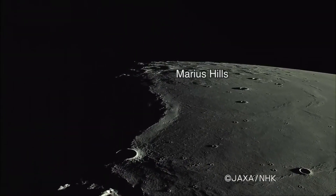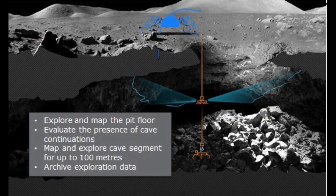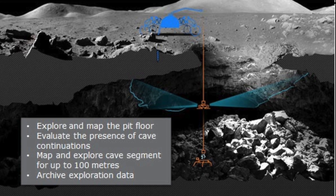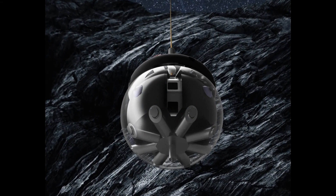It would target the Marius Hills pit and last a fortnight, equivalent to one day on the Moon. ESA experts came up with rough designs for the rover that would carry the equipment to the pit, as well as concrete designs for the Robocrane and Daedalus explorers themselves.